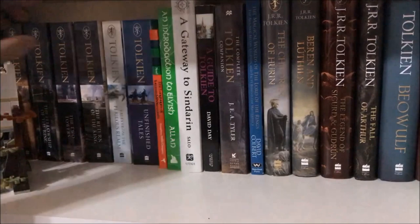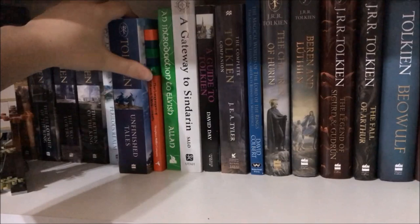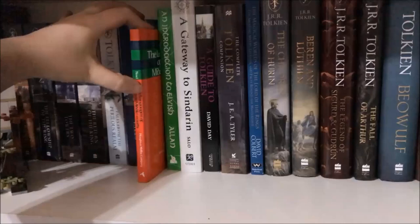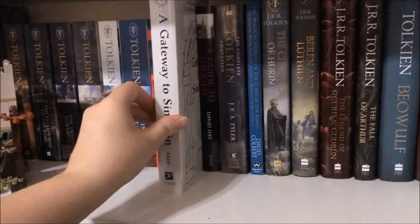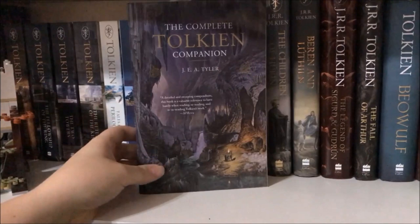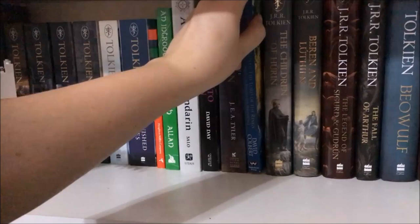The next book is Tales from the Perilous Realm illustrated by Alan Lee, then Unfinished Tales — I had to get that one specially printed from the Tolkien website, but now you can buy them in shops and I'm a little salty about it. I have The Languages of Tolkien's Middle-earth by Ruth S. Noel — the Red Elvish Book — An Introduction to Elvish by Jim Allan — the Green Elvish Book — and A Gateway to Sindarin by David Salo — the White Elvish Book. Then A Guide to Tolkien by David Day, and The Complete Tolkien Companion by J.E.A. Tyler. I'd advise against that last one — he writes some things as absolute fact that aren't actually supported by canon, like Elladan and Elrohir both choosing mortality, and I'd like to see sources cited for that.